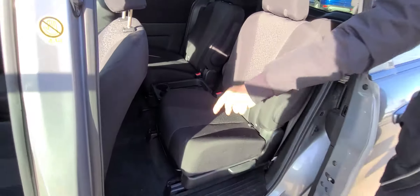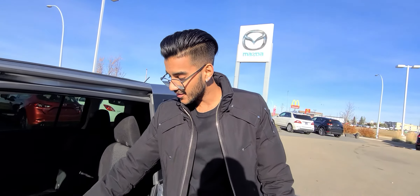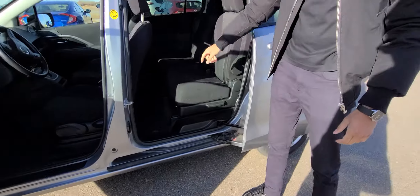Now, look at the space that you have in the back — tons of space. Another thing you can notice is the clearance is very, very easy to get in and out of the car. It's just a little lower, and you do get your own climate control in the back too.